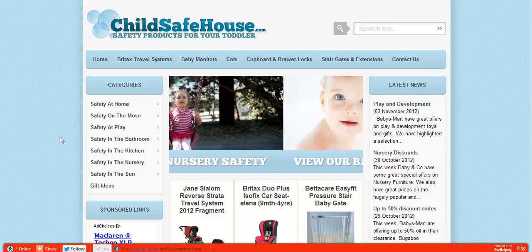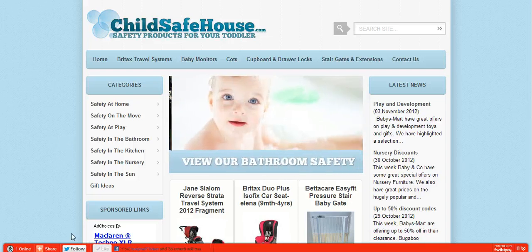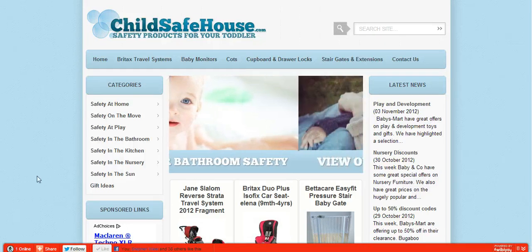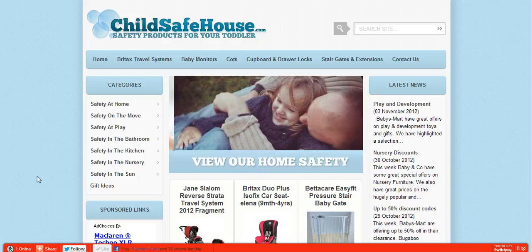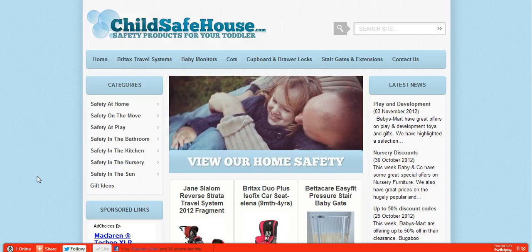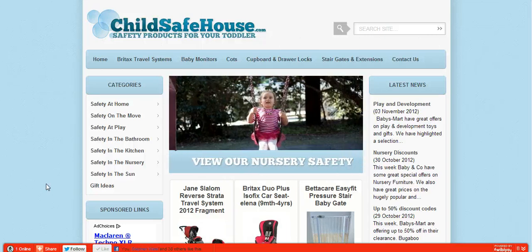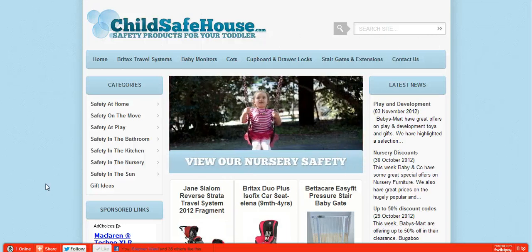Thank you very much for looking. You can also follow us on Twitter and like the Facebook page — please do that because we're always looking for new supporters. We hope you enjoyed the site, ChildSafeHouse.com, and hope you come back in the future and buy through our site. It's a fantastic site and we'd like you to support it very much.